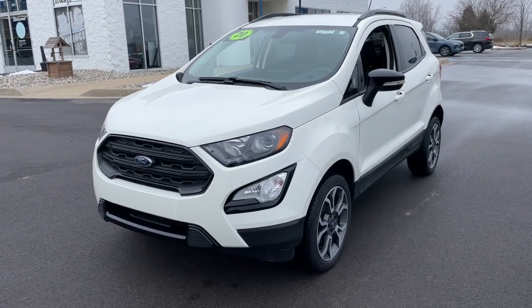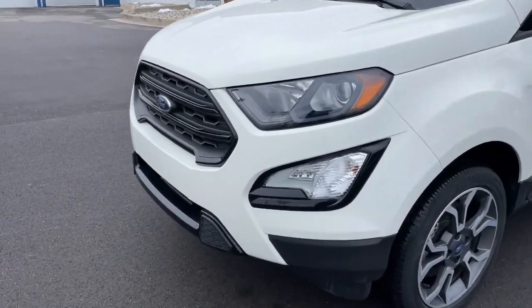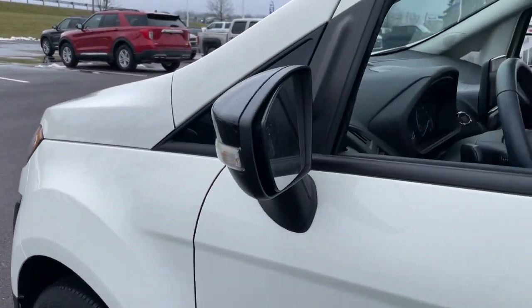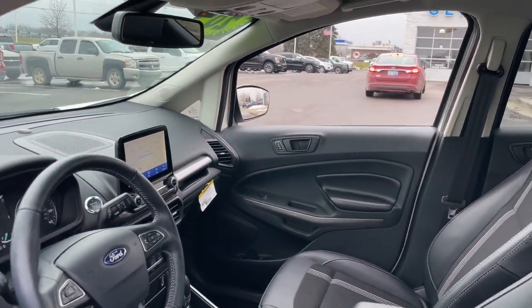Here's a Ford EcoSport, the small SUV that's big on technology. Passenger-friendly, maneuverable, stylish, and great for hauling cargo, it's an ideal family car.